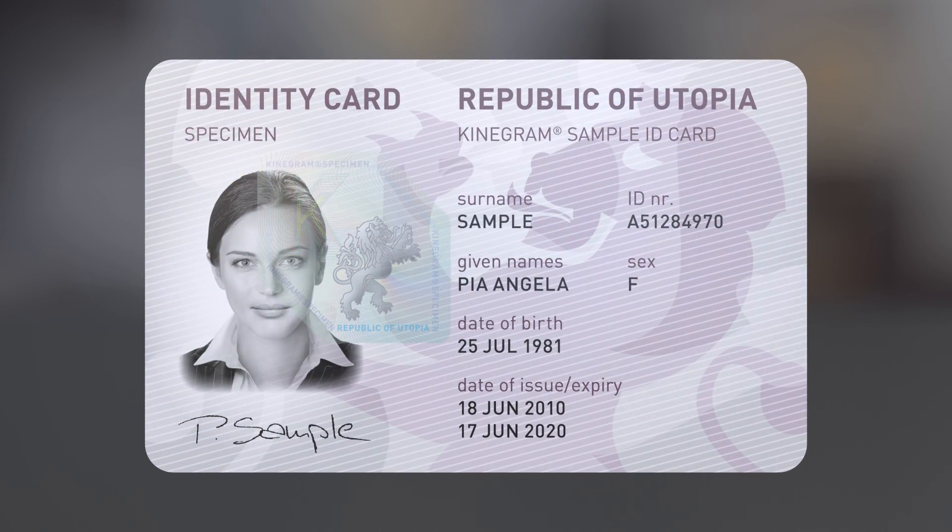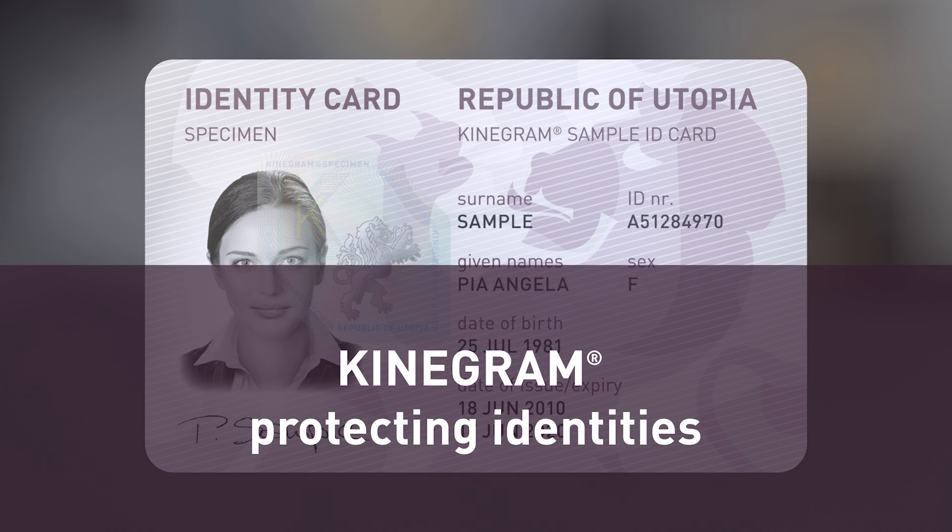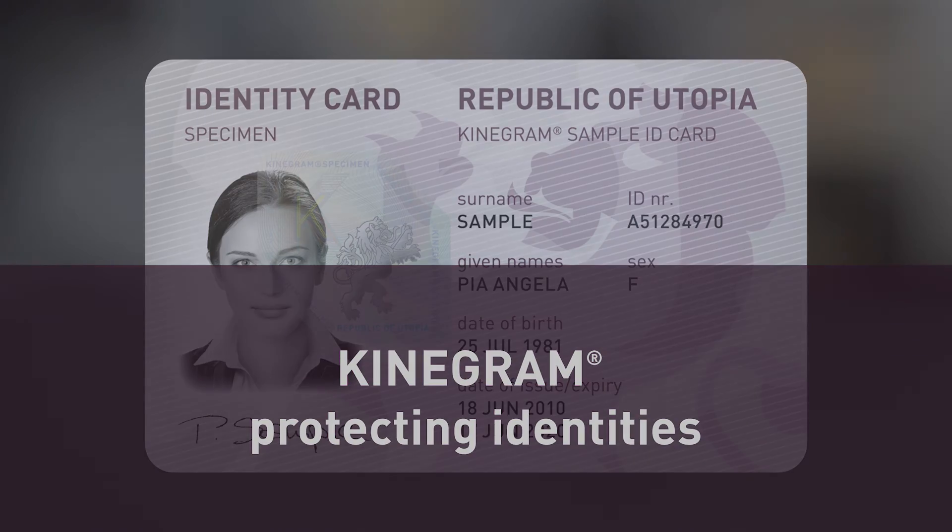Protecting identities — this is our mission. For more information about Kinogram PCI, visit our website at Kinogram.com.